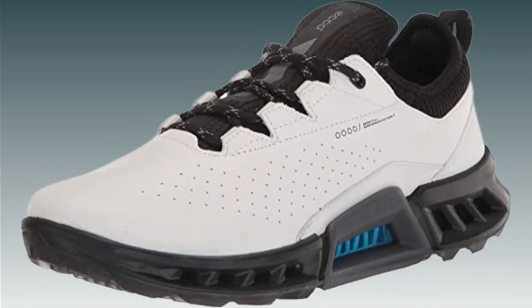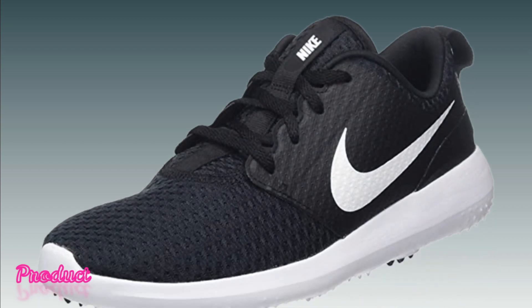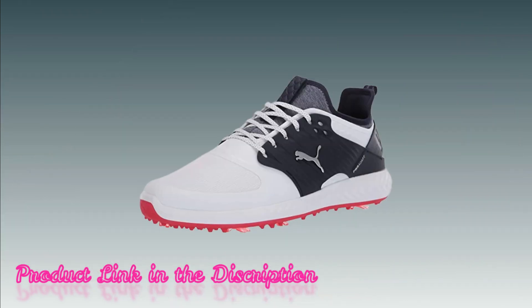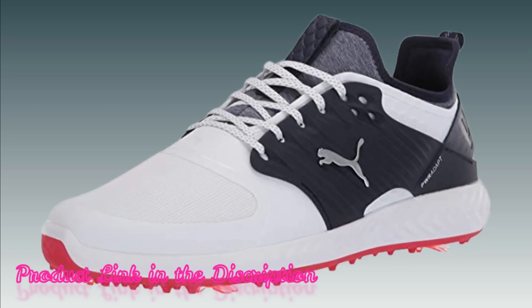Best Golf Shoes Ever Made. In this video, you can find the best golf shoes ever made that you can buy. This list was compiled by our team who loves sports. We put together this list based on our personal preference and ranked it based on their features, prices, quality, durability of manufacturer, and customer feedback.